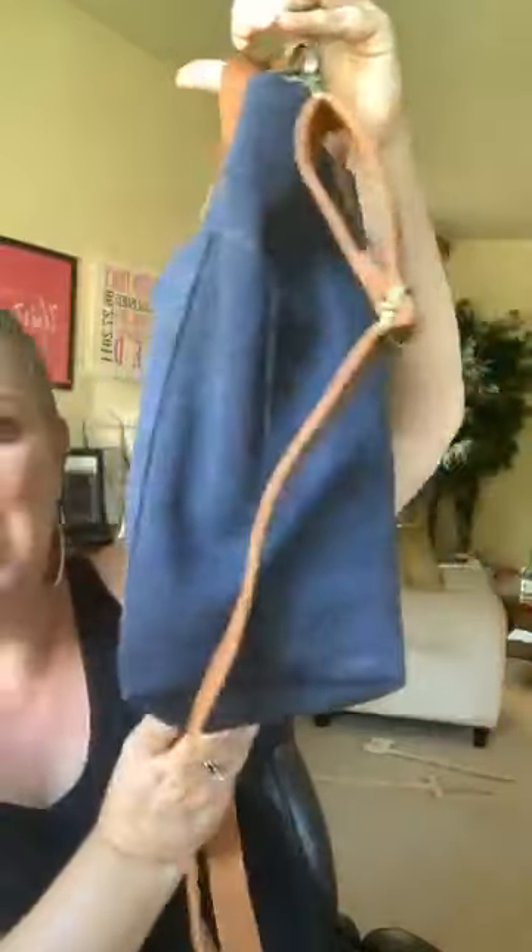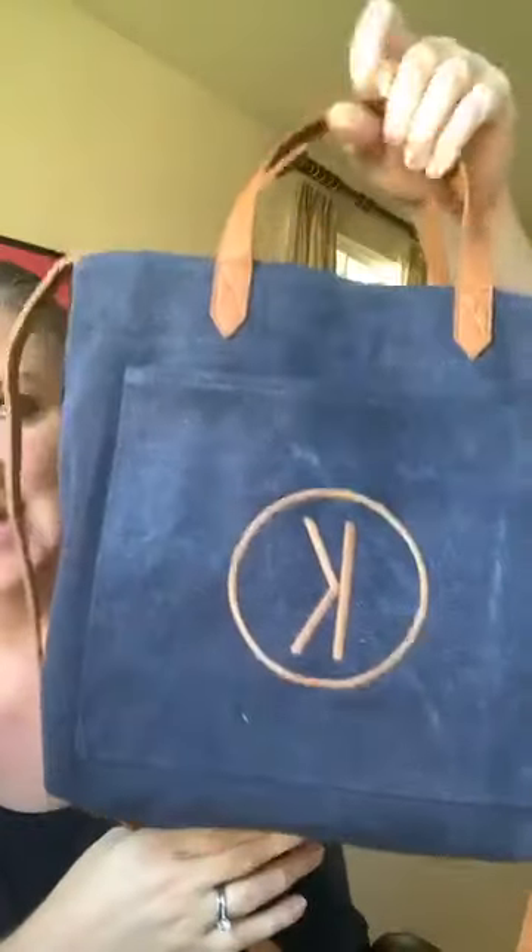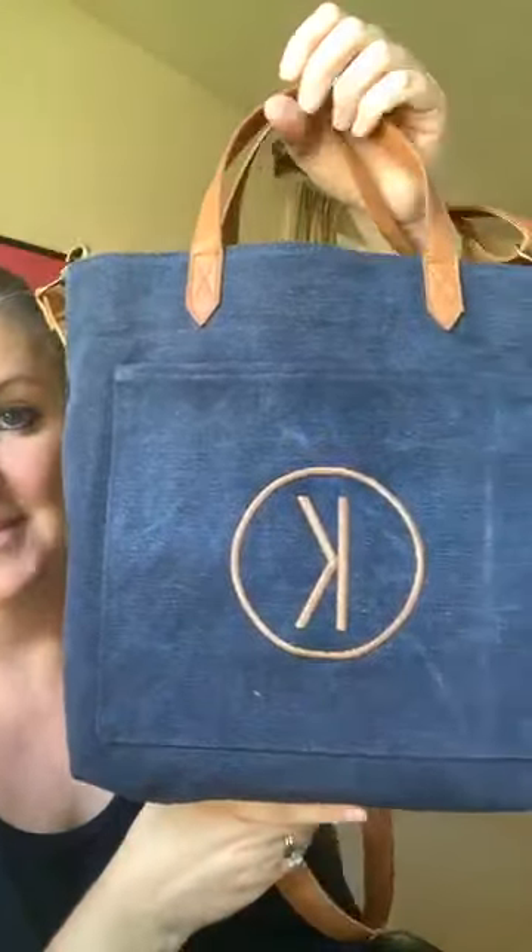First up, look at this gorgeous Window Shopper. This is in the vintage slate — kind of that denim material. I love the fact that you can carry it as a parcel, carry it by the handles, or it's got the strap to do over shoulder, or my favorite way is crossbody because I love being hands-free.